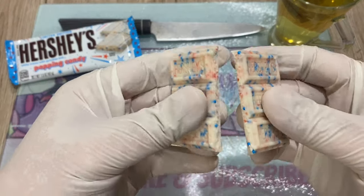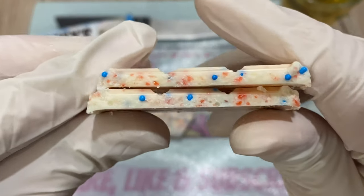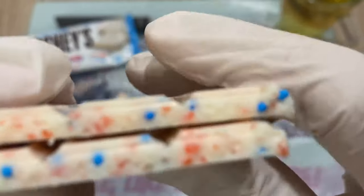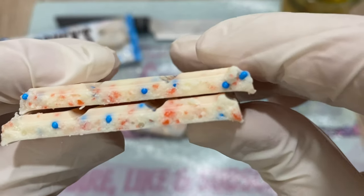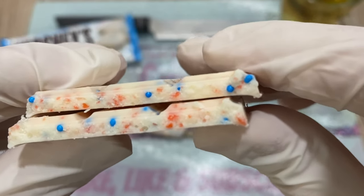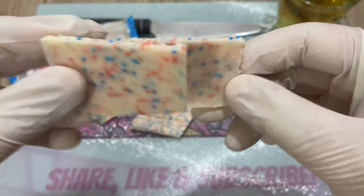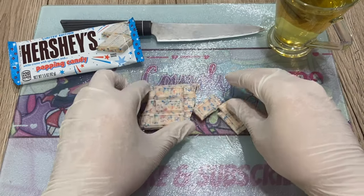Nothing to it, pretty shareable. I'm not going to use my knife because it's pretty clear what we have here. I love that it's not small pieces of popping candy — it's regular sized. Quite nice, beautiful color. All right, fantastic!